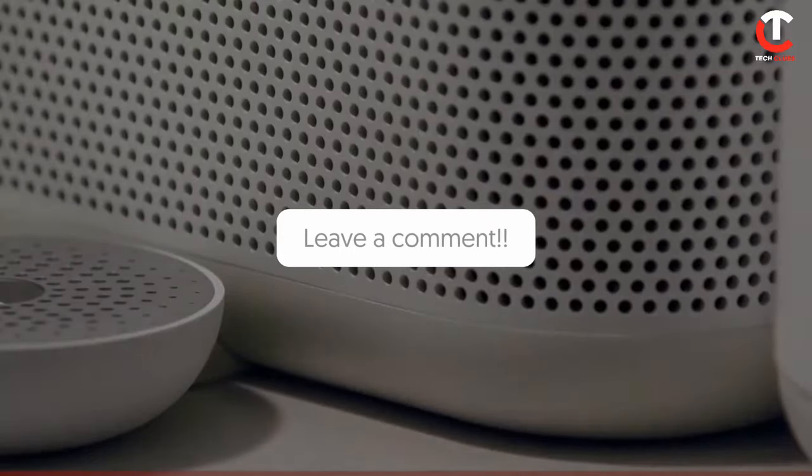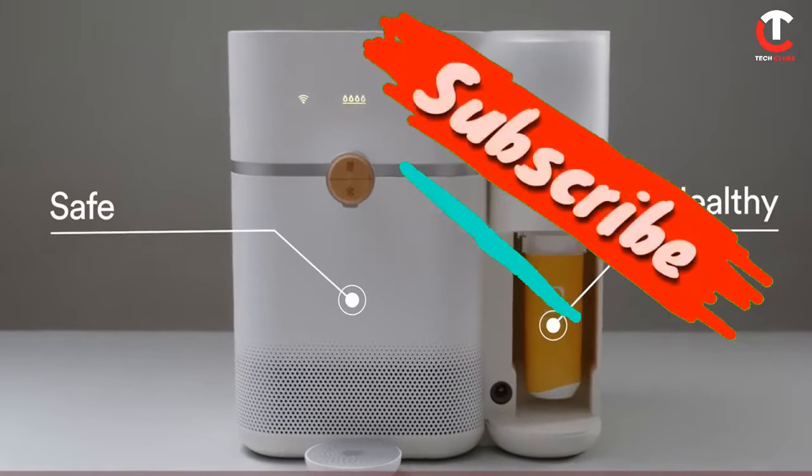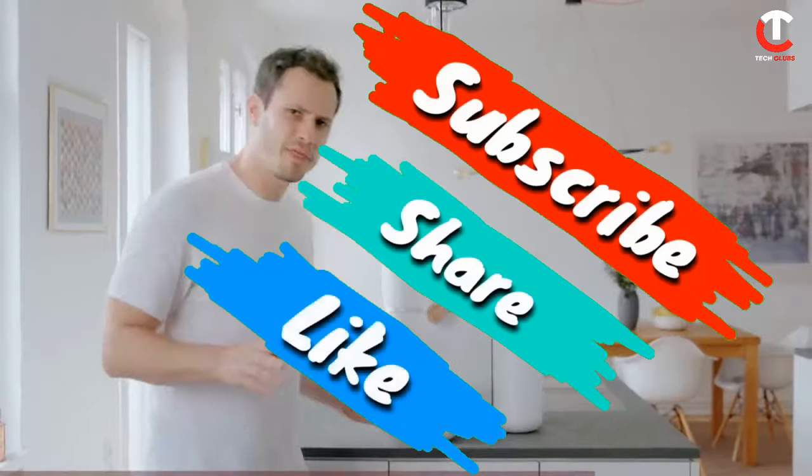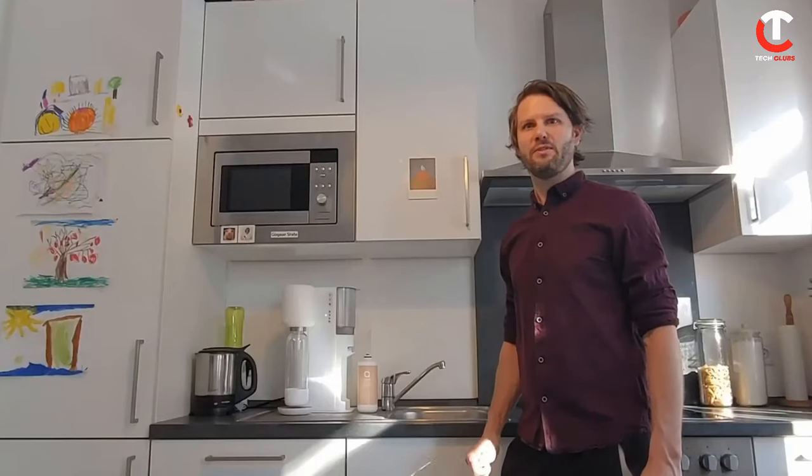So guys, that was it for this video! What did you think? Let us know in the comment section below. If you are new to our channel, be sure to subscribe and ring that notification bell to get notified about our latest videos. Thanks for watching!